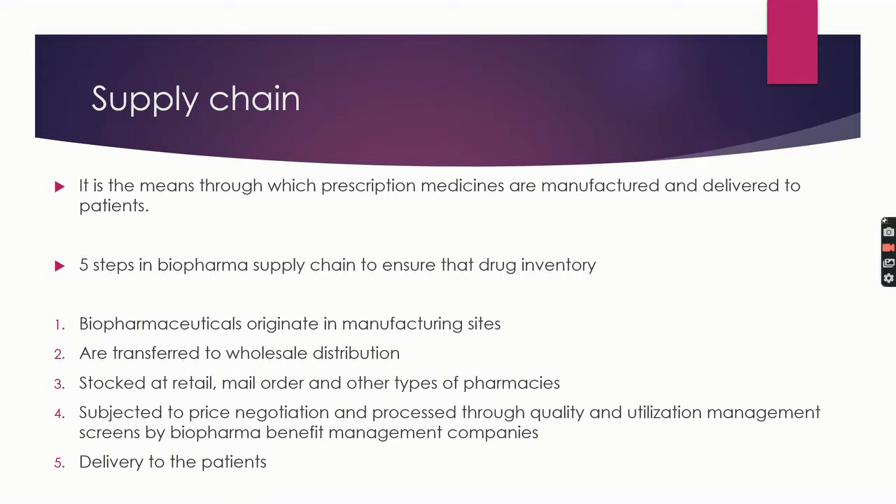Next comes supply chain. Supply chain in a pharmaceutical or biopharmaceutical company is the means through which prescription medicines are manufactured and delivered to patients. There are five steps: biopharmaceutical origination at manufacturing sites; transfer to wholesale distributors; stocking at retail, mail order, and other pharmacies; price negotiations and processing through quality and utilization management screens by pharmacy benefit management companies; and dispensing by pharmacies and ultimately delivery to and use by patients.